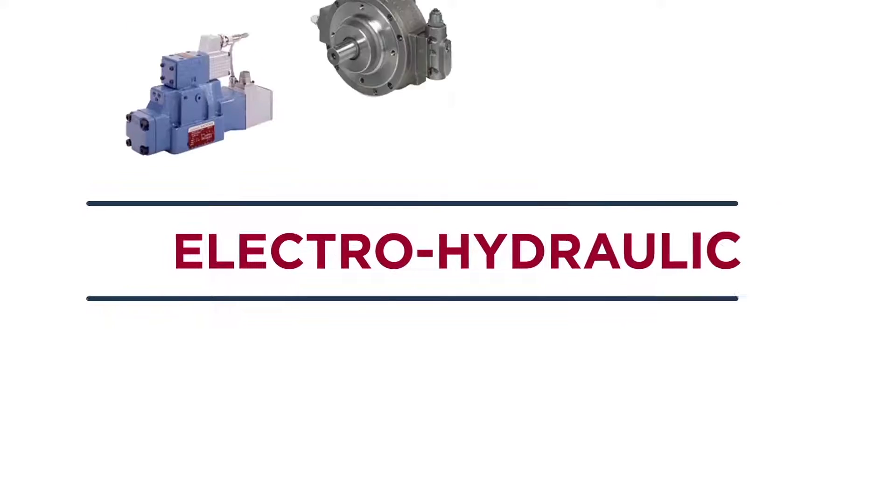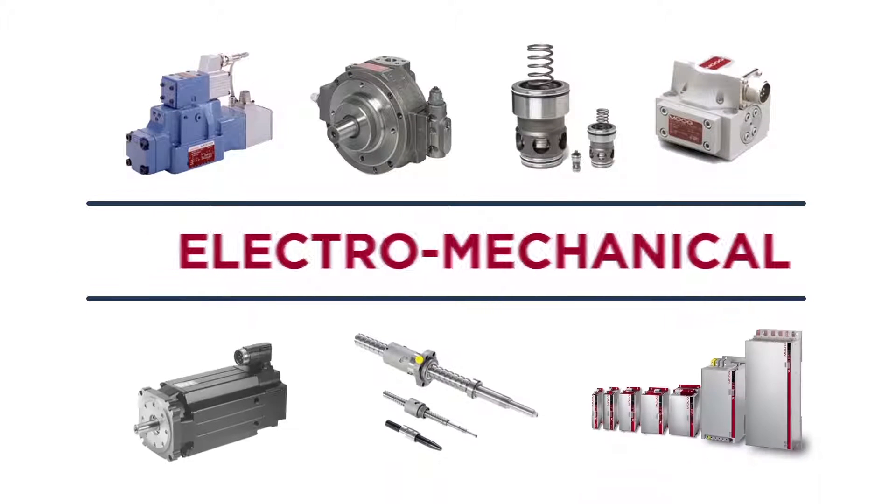Moog products include electrohydraulic, electromechanical, and hybrid technologies, and we can readily configure our standard products to meet specific application requirements.